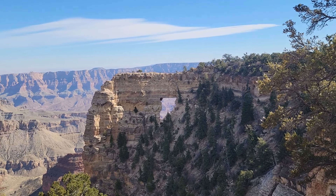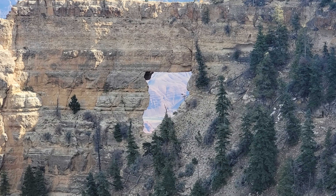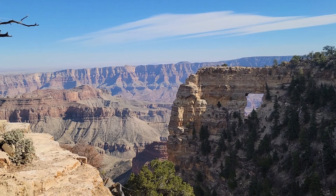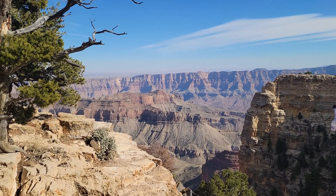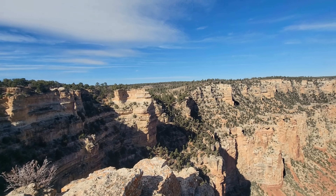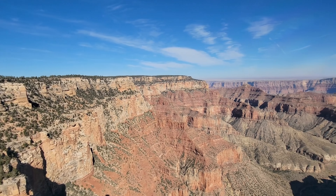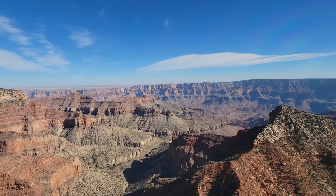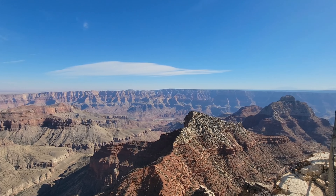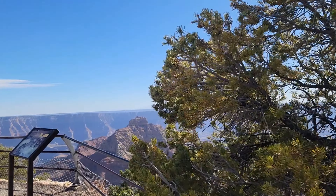This is Angel's Window on the North Rim of the Grand Canyon. I am now standing on Angel's Window looking at the North Rim and across to the South Rim — the Colorado River is below me. Things are a little hazy because they are doing a prescribed burn in the area.